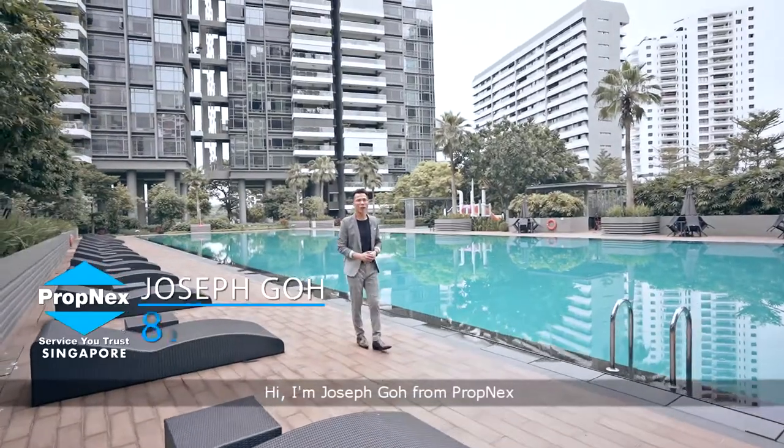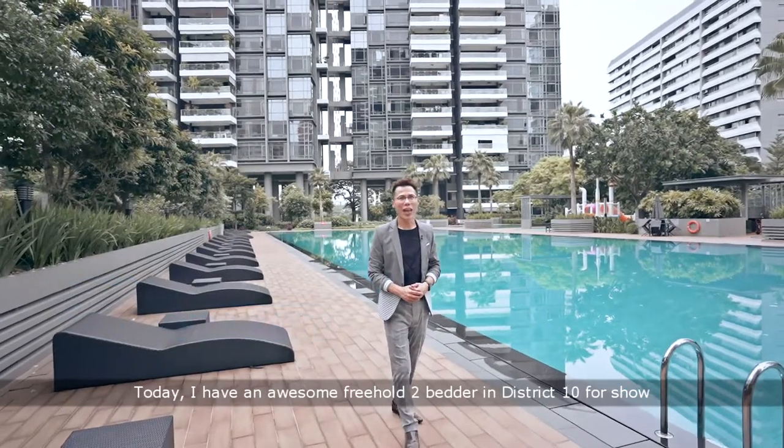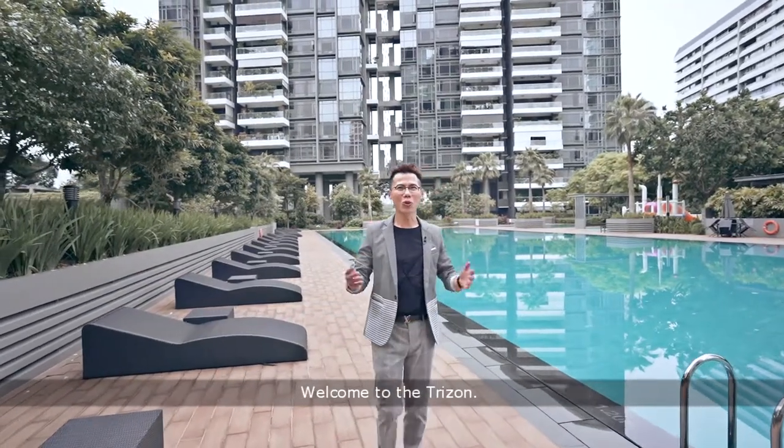Hi, I'm Joseph Goh from Comnex. Today, I have an awesome freehold two-bedder in District 10 for show. Welcome to the TriZone.